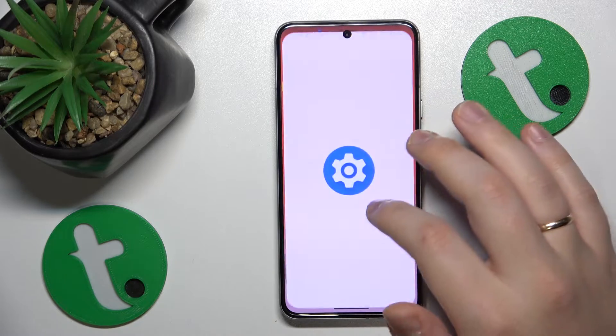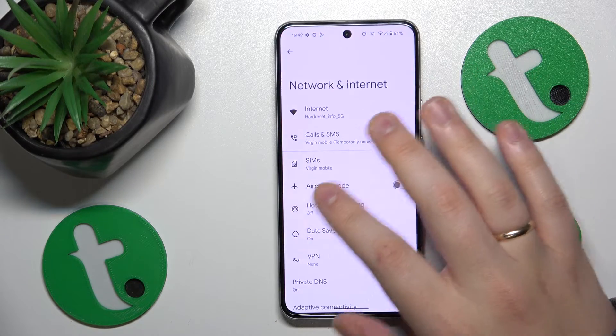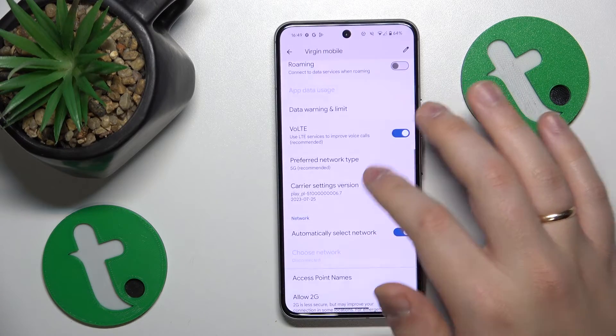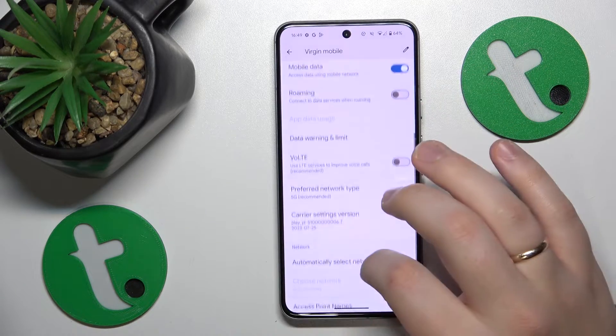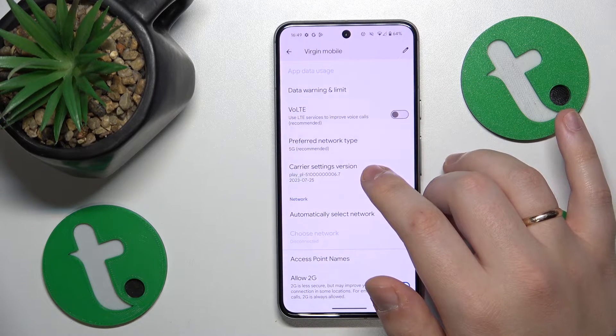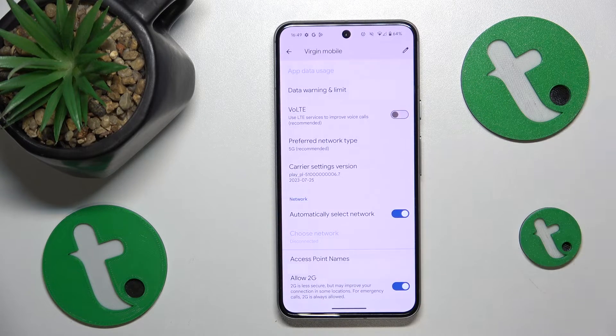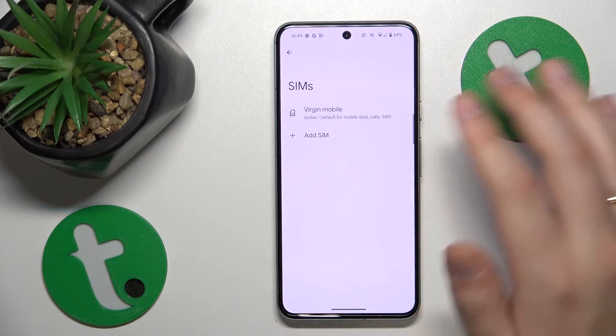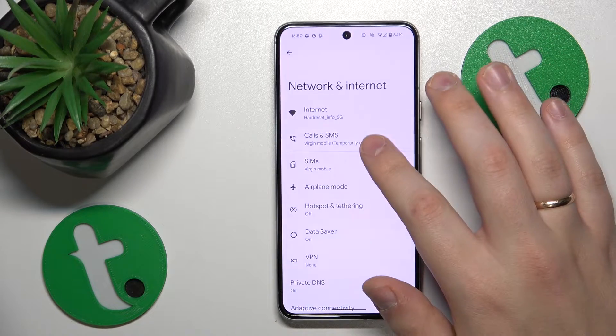If that didn't help, go into Settings, Network and Internet, SIMs, tap the SIM card you are having problems with, and switch off the VoLTE calling option. Even though VoLTE calling is a useful feature that improves the quality of your phone calls, sometimes it might interfere with your ability to receive phone calls in the first place, so it's worth trying to switch it off to see if it is the root of the problem.